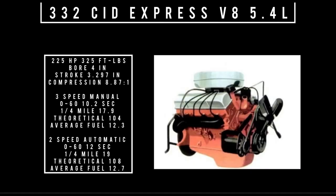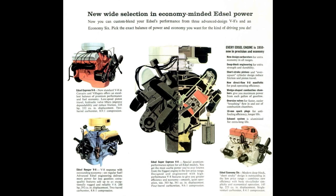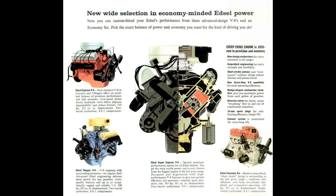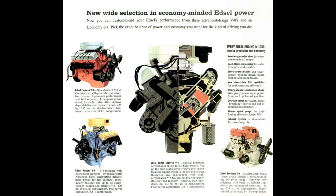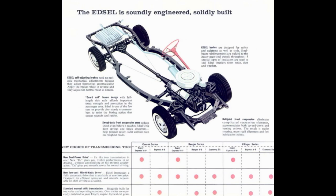Moving on to engines — two engines on offer. First: the 332 cubic inch displacement Express V8, 5.4 liters, good for 225 horsepower and 325 foot-pounds of torque, compression 8.87 to 1, fed with a single two-barrel carburetor. These are baseline numbers — tires, tune, and rear end all affect 0-to-60 time and fuel consumption. Edsel offered six rear end gear ratios in 1959: 2.69, 2.91, 3.89, 3.70, 3.56, and 3.10 — six configurations just with the rear end alone, plus three transmission options.